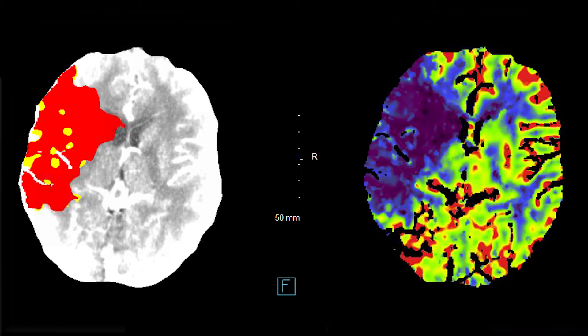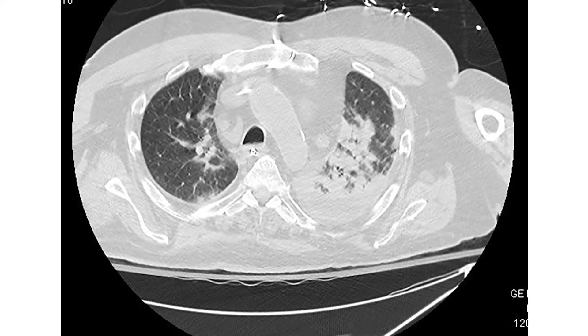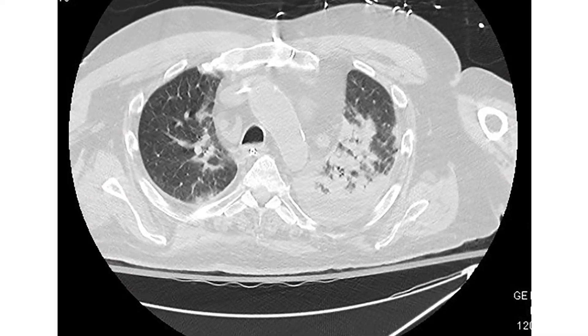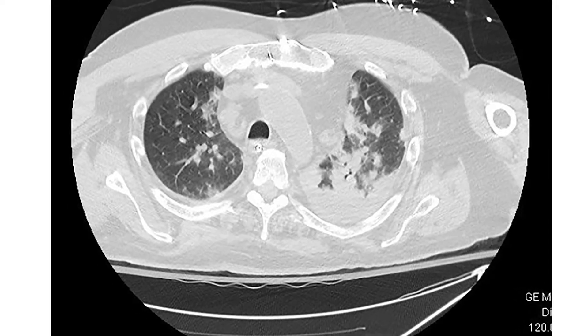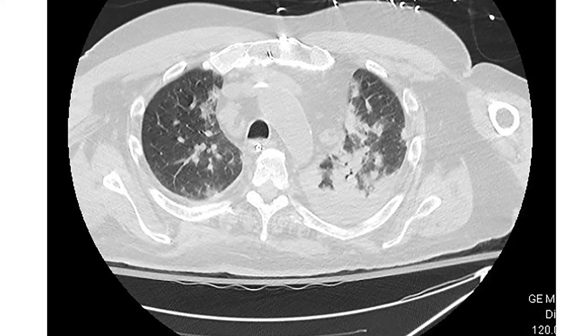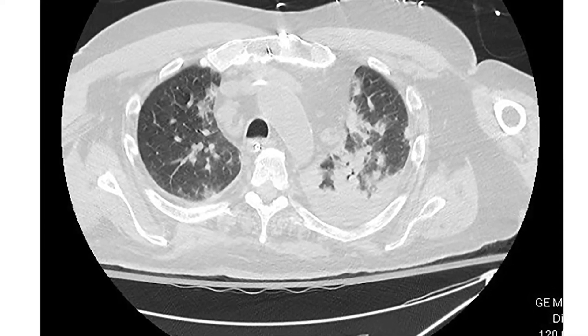One of the things our group has been working on is when we do the scan of the brain, which is pretty routine for any stroke patient, we concurrently also do a scan of the lungs. There is evidence to suggest that patients who have COVID-19 infection have at least subtle abnormalities in the lungs. So we always look at the scan of the lungs as well when looking at the scan of the brain, to make sure if there's any evidence of COVID-19 — in which case we have to activate a whole separate pathway of isolation and prevention of transmission.